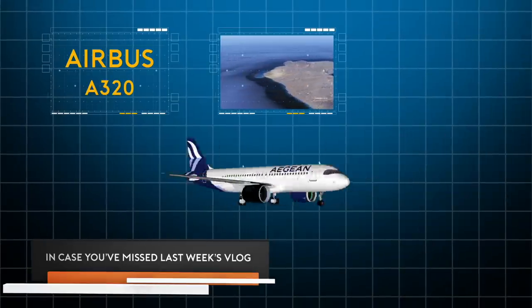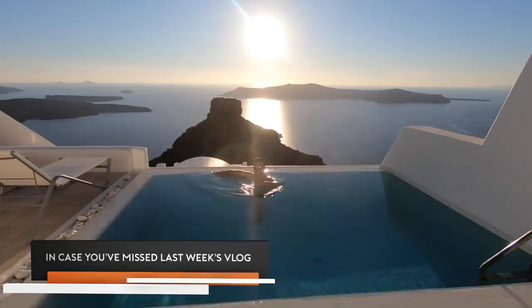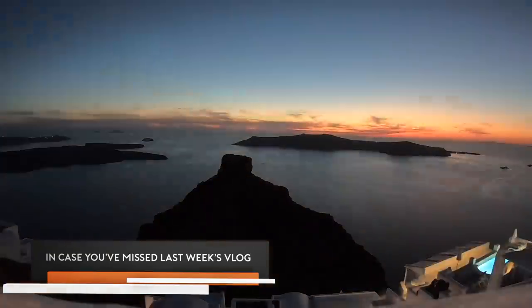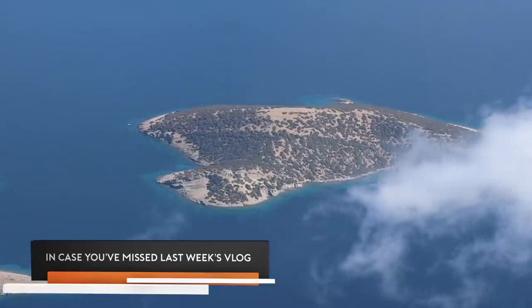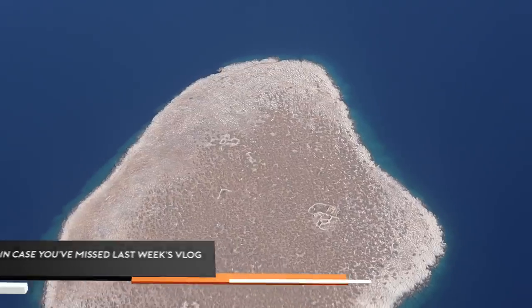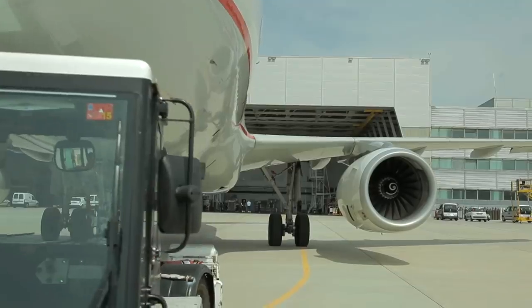Welcome aboard on a flight of the Olympic and the Aegean flight. This is very interesting. Today I'm going to fly back to Athens. It's so beautiful, the landscape. Looking forward to another beautiful day of island hopping in Greece. It's so beautiful.